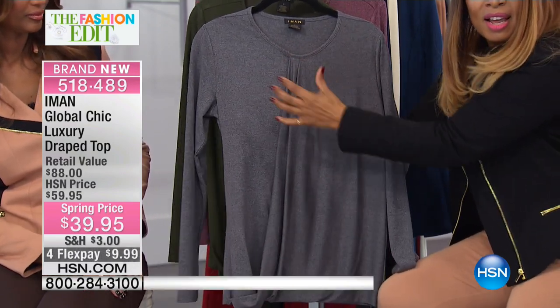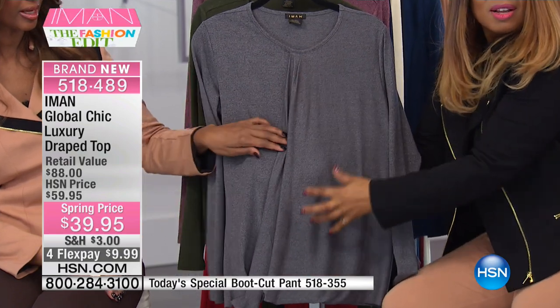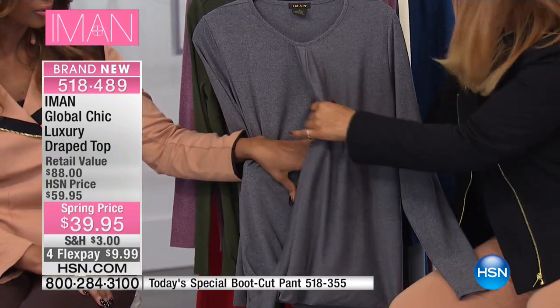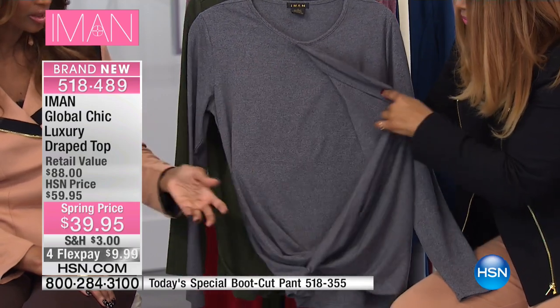Look at the rounded neckline. Just that draping that you see, Dale, and it's very subtle. And it looks like it is a wrap — so it's a faux wrap kind of thing. So it just drapes so well.